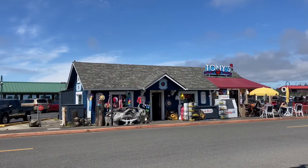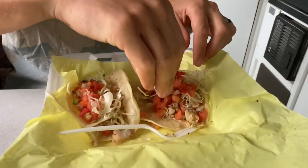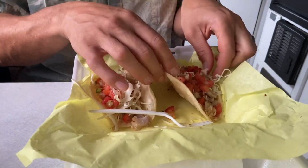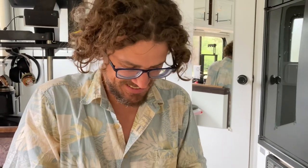For lunch we picked up some of Tony's Crab Shack's famous fish tacos — naturally gluten free. It seems like maybe homemade shells. They're kind of soft but also crispy, like maybe fried? They're really good. It's fantastic.